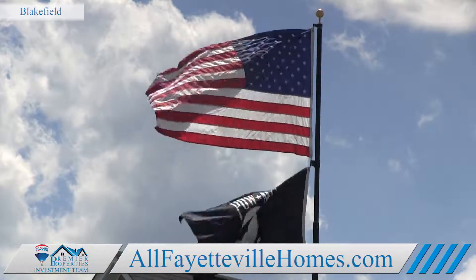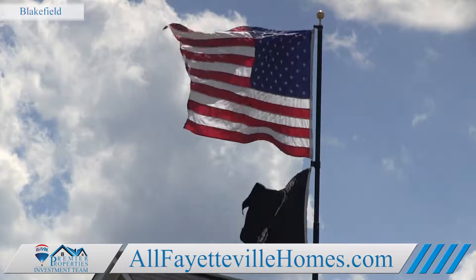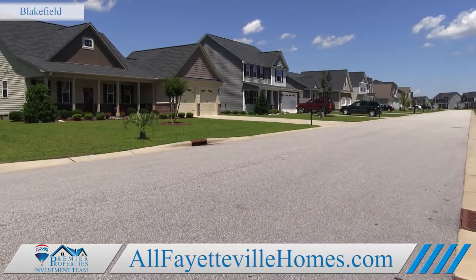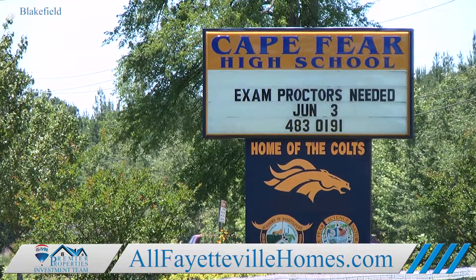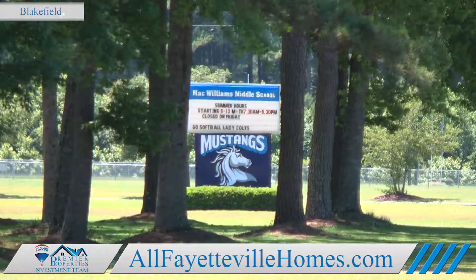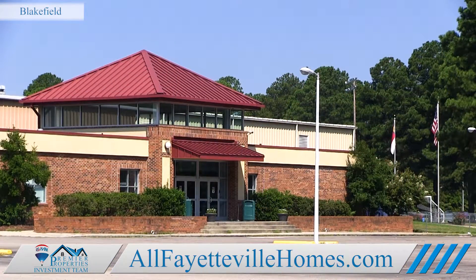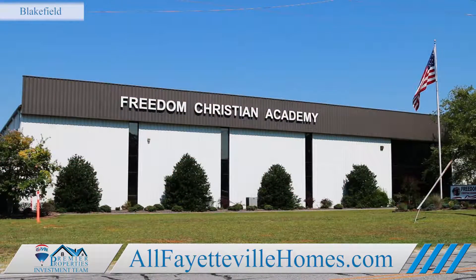When choosing a home, we know that area schools are important. Children living in Blakefield are zoned for schools in the Cape Fear District, including Cape Fear High School, Mack Williams Middle School, and Sunnyside Elementary. And there are also several private schools to consider that are not far away.